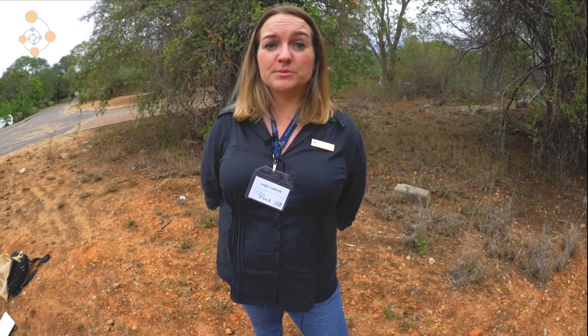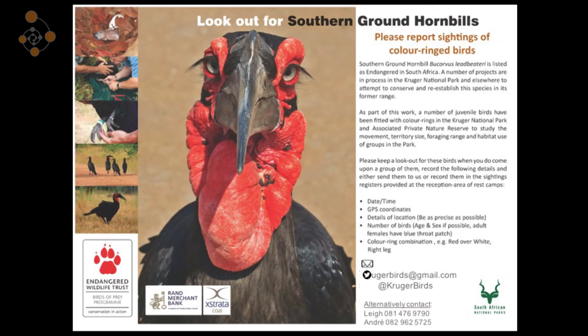We would like it if anyone sees any ringed birds, or actually any sightings of ground hornbills at all — especially if they can take photographs and possibly GPS coordinates — to please send it to krugerbirds at gmail.com.